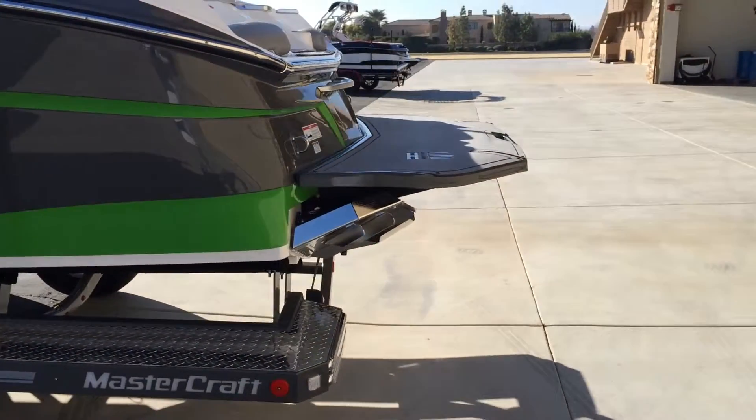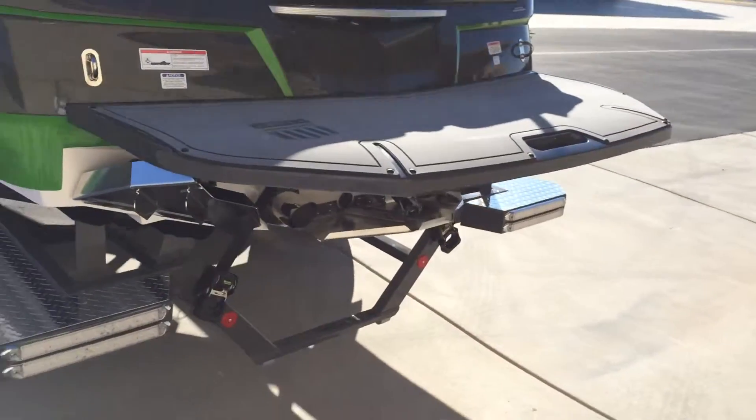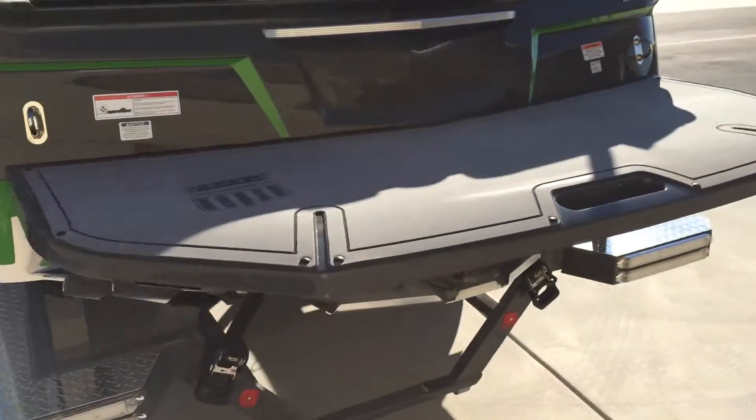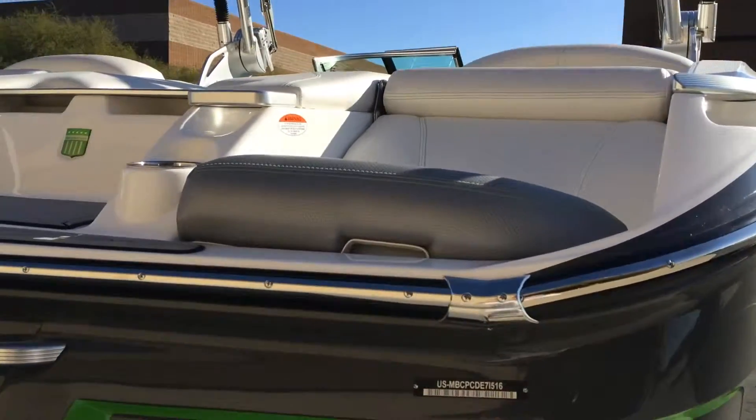And here it is back here — the Gen 2 surf system. This is the surf boat. And once again, these lounge seats back here are phenomenal.